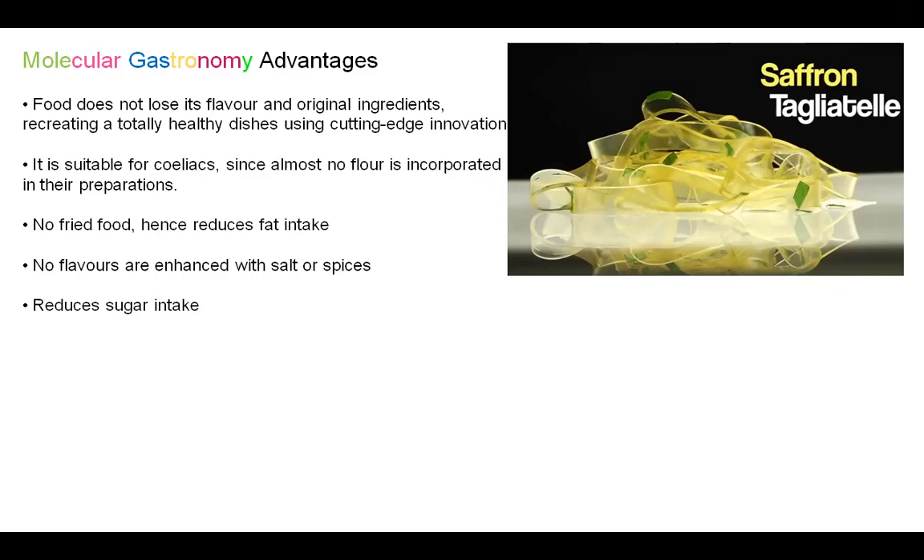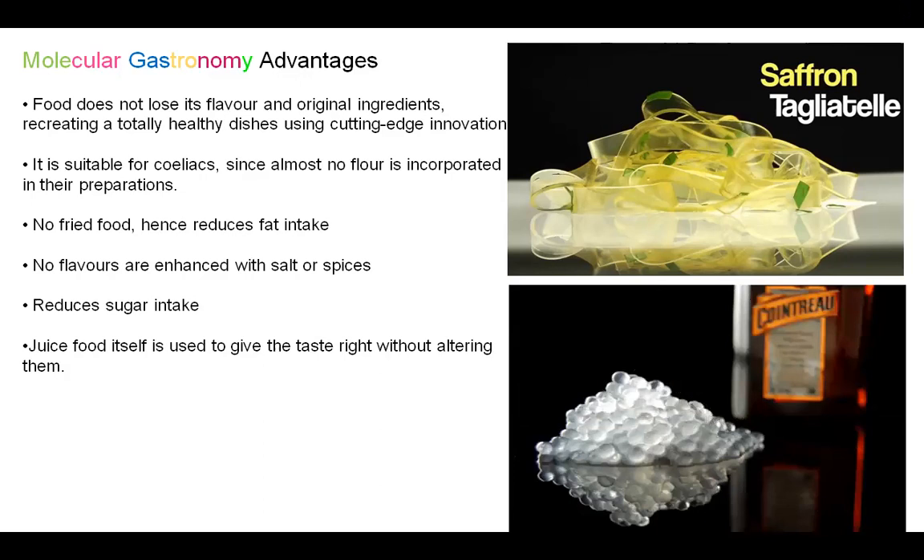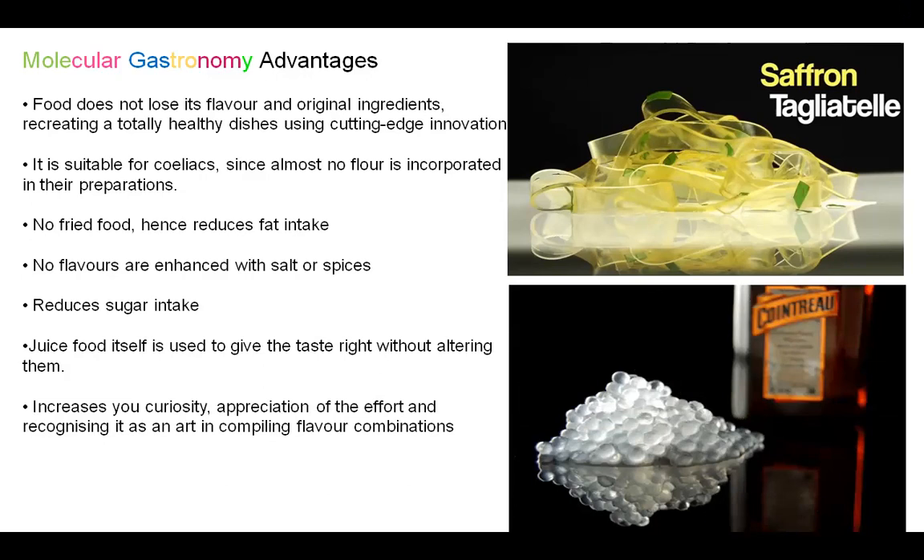Another advantage is it reduces the intake of sugar and the juice of the food itself is used to give the right taste without actually altering it. Here is an example of Cointreau pearls made from Cointreau liquor — you are not expecting that kind of food, so it increases your curiosity, your appreciation of the effort, and you recognise it as an art in combining flavours and different combinations. A liquid which you are not expecting is turned into small pearls which are edible and could be included as part of a starter or any other dish.